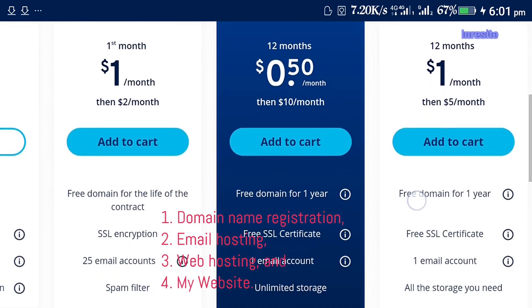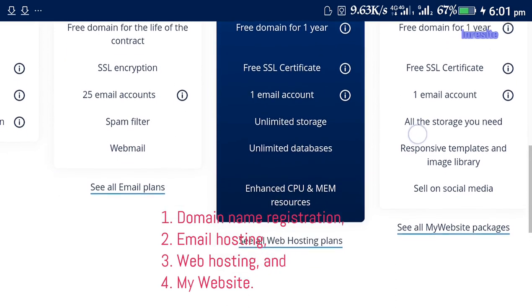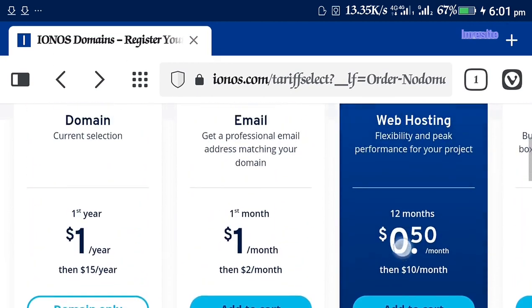The four packages are: one, domain name registration; two, email hosting; three, web hosting; and four, my website. It depends on the one that you want to start with.